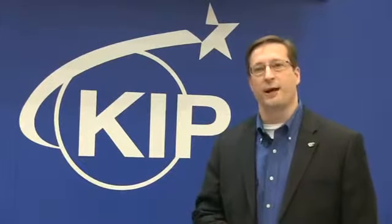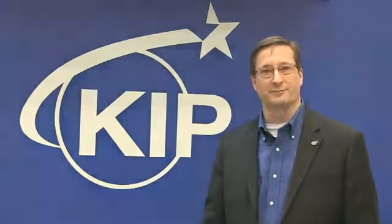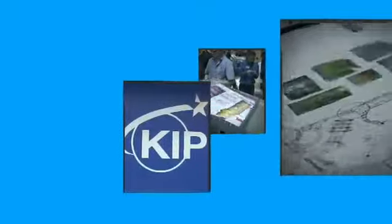Thank you for allowing us to tell you about KIPP today. Check us out at KIPP.com.